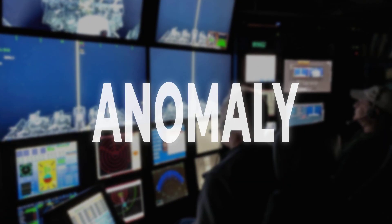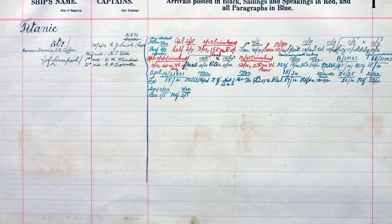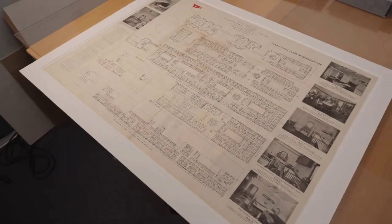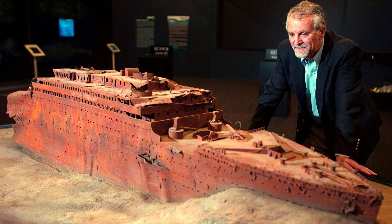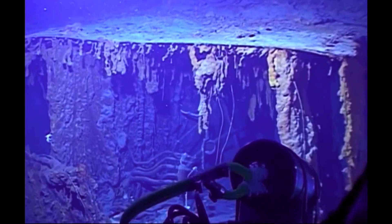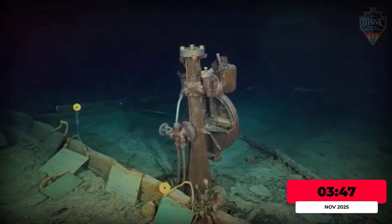Among the patterns of destruction, the drone's sensors reveal an anomaly that defies explanation. In the forward cargo hold, sonar maps a dense, irregular mass that appears nowhere on the original blueprints or the ship's manifest. The anomaly is large — too structured for mere silt, too amorphous for known machinery. Cross-referencing survivor accounts and archival documents yields no clues. The team debates whether it is misplaced ballast, lost cargo, or something entirely undocumented, raising urgent questions about what remains hidden and how much time is left before the ocean reclaims it all.